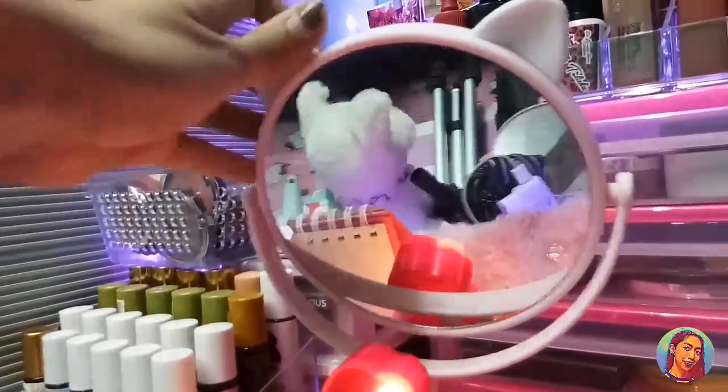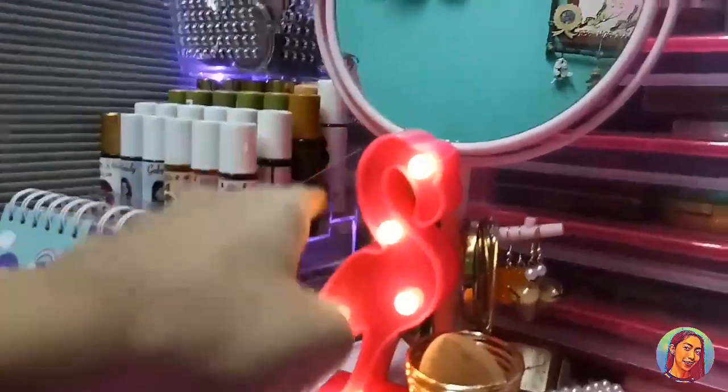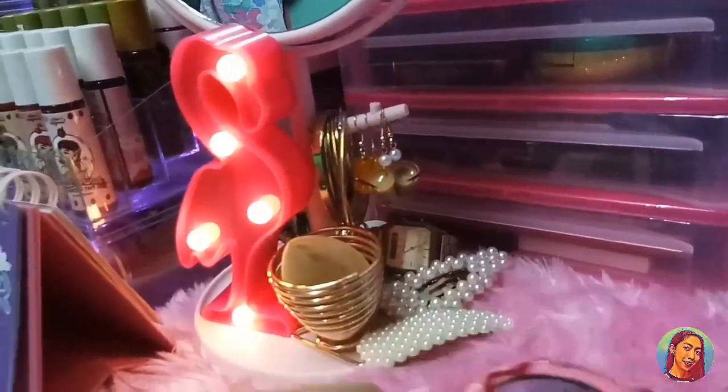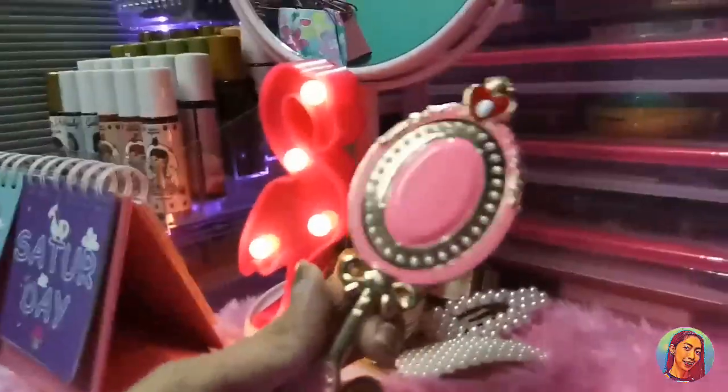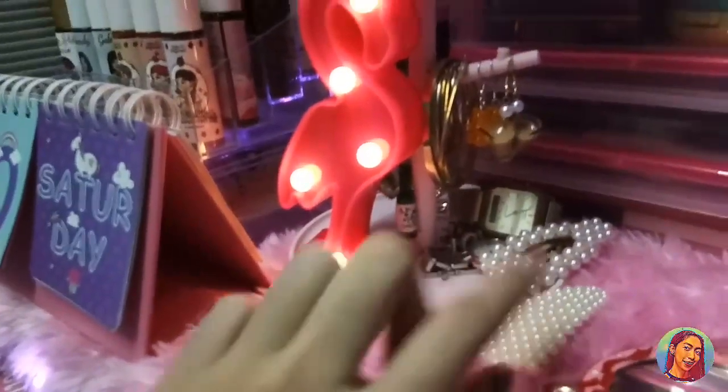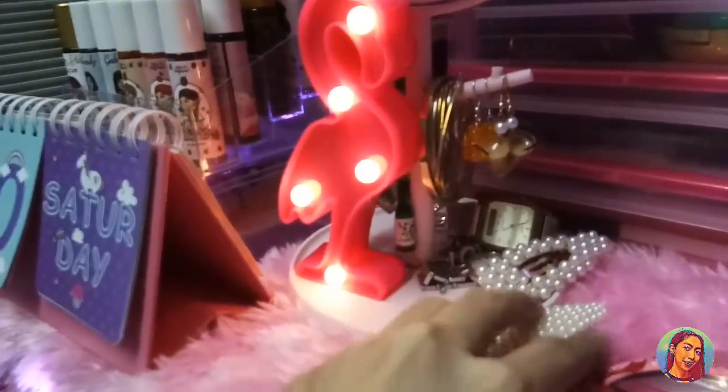Itong mirror na ito — cute siya. Na-order ko ito online sa Shopee. May Beauty Blender ako dito, isa pang salamin from Shopee din — ang cute lang niya guys. Yung Beauty Blender ko. Tapos nandiyan yung mga hair clips ko, mga earrings, yung mga rilos ko — andiyan din.